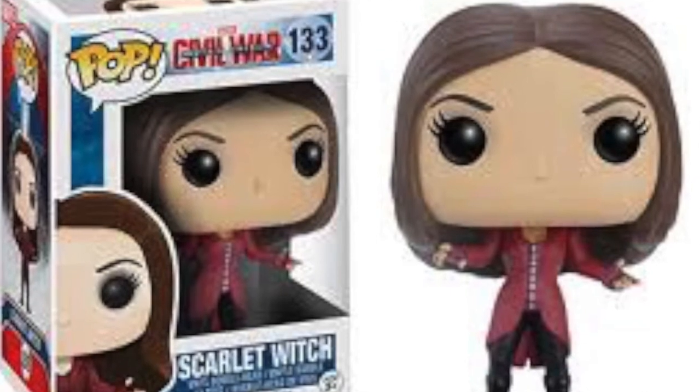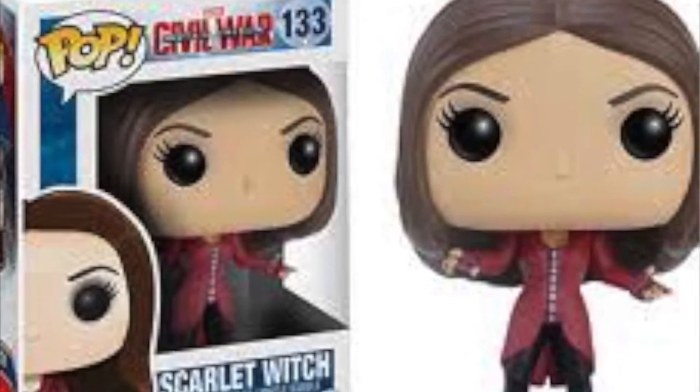We've got Wanda Maximoff, the Scarlet Witch — I think this is the Captain America: Civil War one. She has been vaulted as well. I've got quite a few from that wave and I don't have Wanda, so I'll definitely pick that up. These are ones you can probably find on Amazon or eBay for quite cheap, but buy them now before this list hits and everyone sees it — they will probably go up in price.